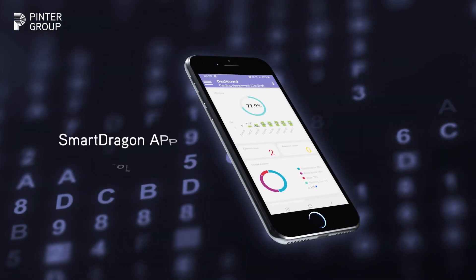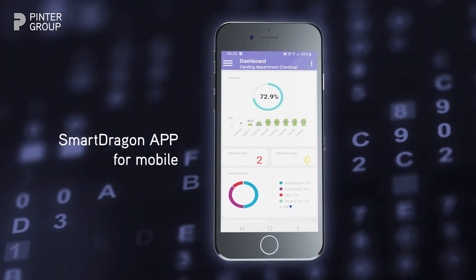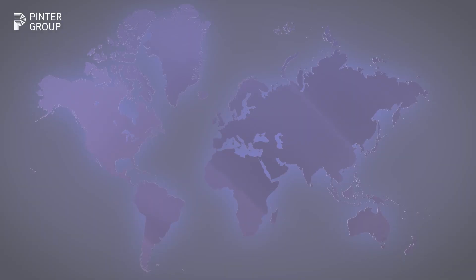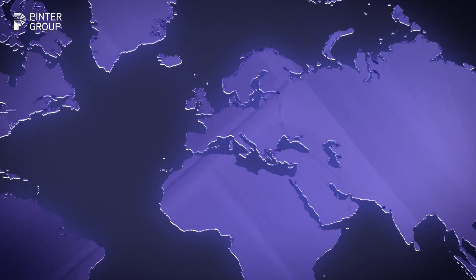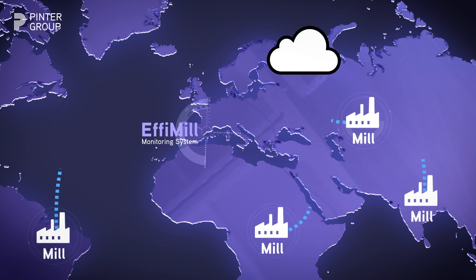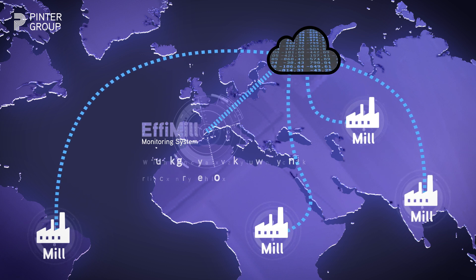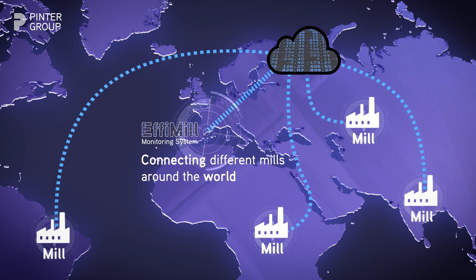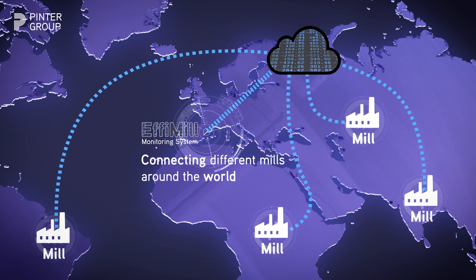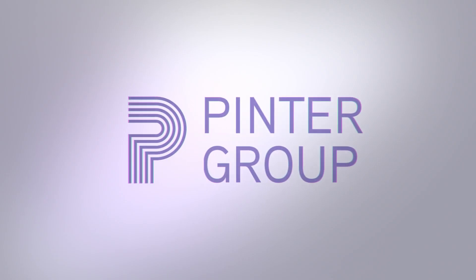The SmartDragon app for mobile is available to keep all data in the pocket. EFI Mill System — heading to Industry 4.0.